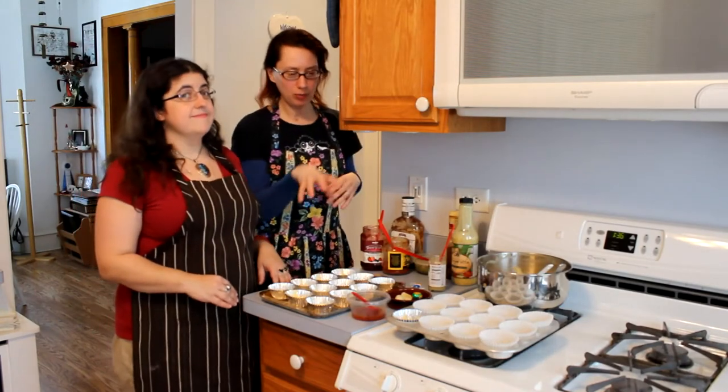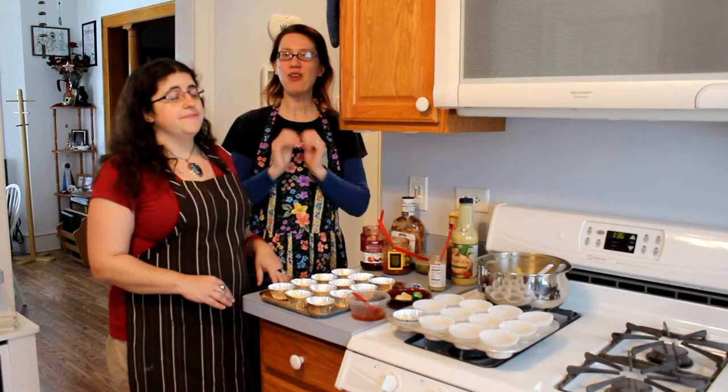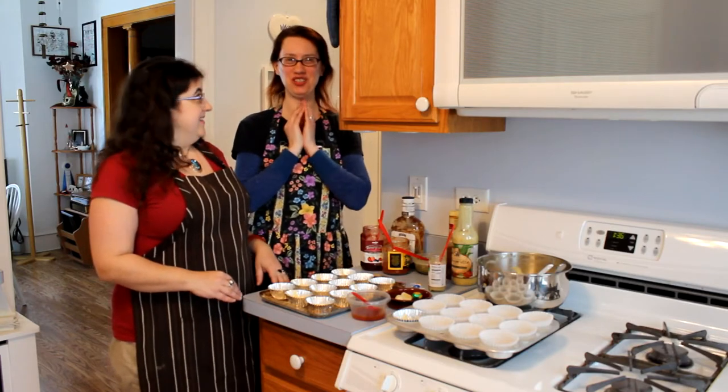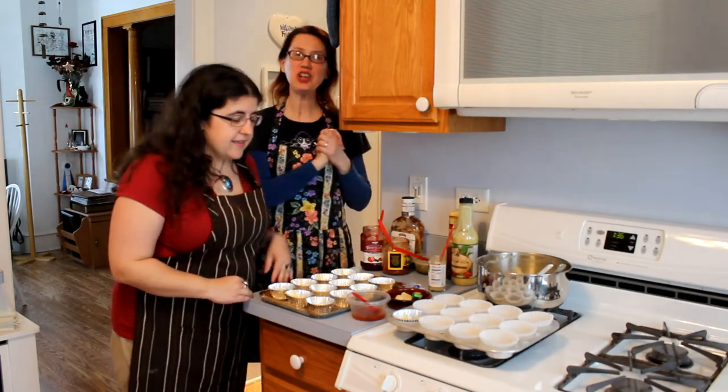We finished mixing and we've partially filled 13 of our little cupcake cups. Now we're at the mad scientist portion of this experiment. I will let our guest choose the first mystery ingredient.